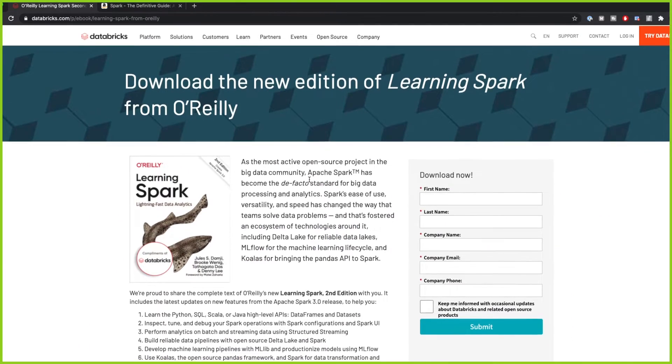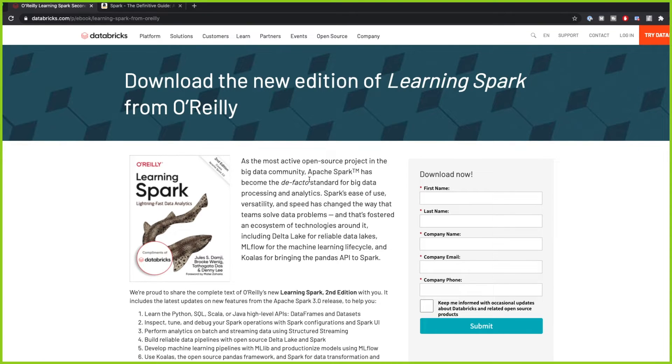Now, this book might be expensive. And if you don't have the actual money for it, what you can do is use the book from this link. On the Databricks website, you actually can download the new edition of the Learning Spark from O'Reilly. And this is an incredible book — you just have to fill in this form, and then you will download the book from this link.